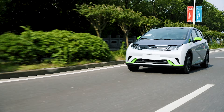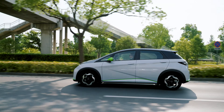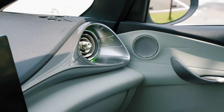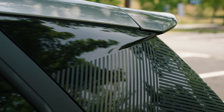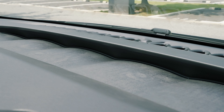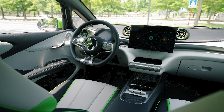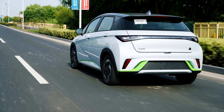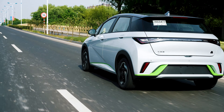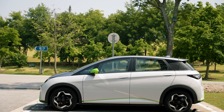The BYD Dolphin has a 70 kilowatt motor and 180 newton meters of torque, which gives you a max speed of 150 kilometers per hour. It has a battery capacity of 30.72 kilowatt hours, and a battery chemistry of LFP Blade battery by BYD, giving you a range of 225 kilometers on the WLTP cycle. It has an onboard charger of 7 kilowatts and fast charging of 40 kilowatts from 30 to 80 percent in 30 minutes.